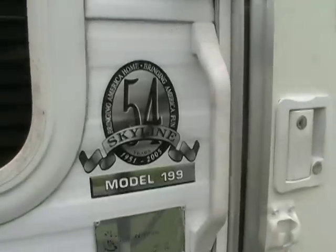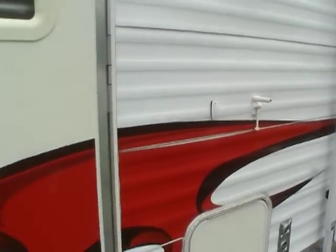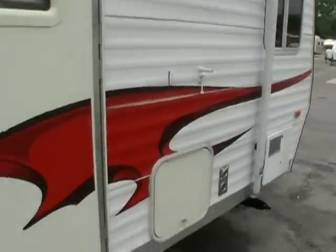Skyline's been around since 1951, so it's a very reputable manufacturer — 60 years old and still going strong.